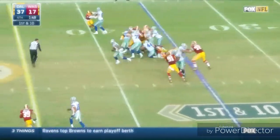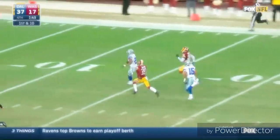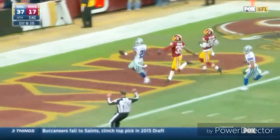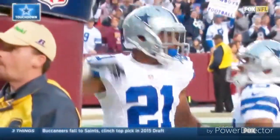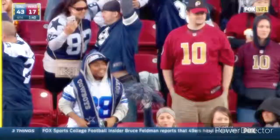Brandon Wheaton in. Here's Randle, right off the ground. Backup's in. Touchdown! 65 yards and no flags.